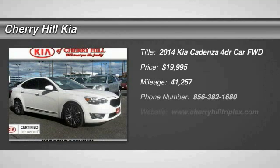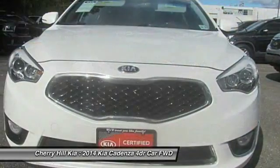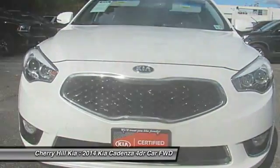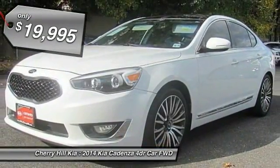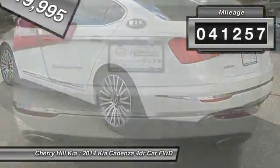The 2014 Cadenza. The Cadenza is a new Kia model featuring European design and styling. This full-size sedan also offers a stylish, roomy, and comfortable interior and is priced below $20,000. This vehicle has less than 45,000 miles.